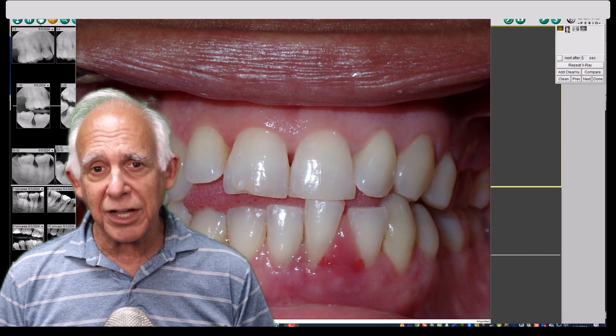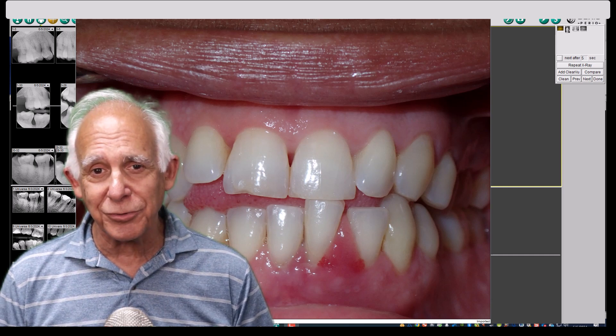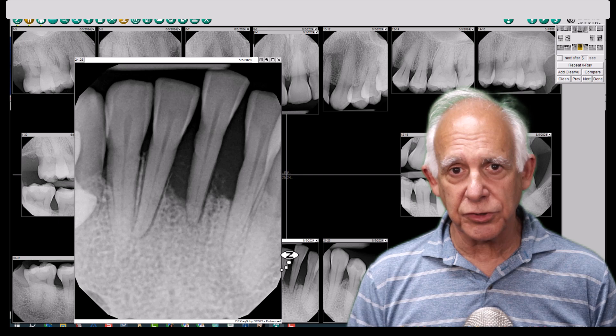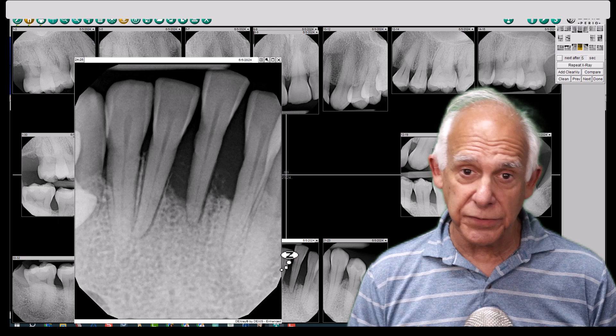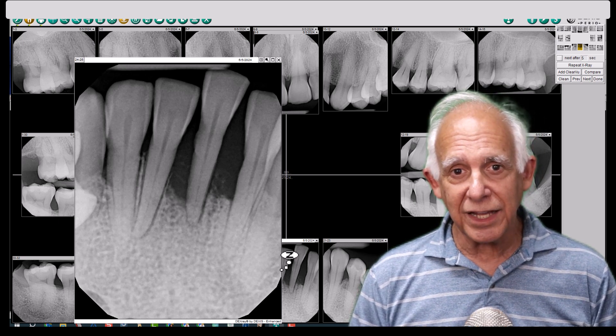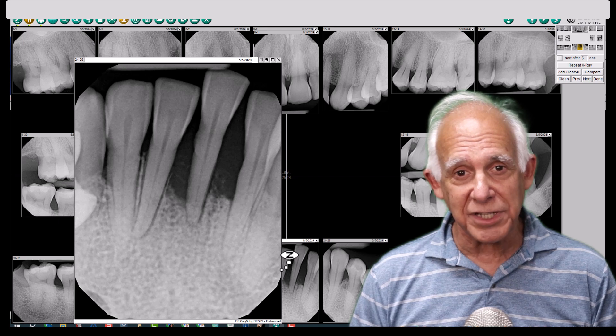She can only close down on tooth number 24. Let's take a look at the periapical radiographs. You'll notice how little bone support there is for tooth number 24. So you've got two things going on: tooth 24 is the only one that's hitting, and the patient has lost bone almost down to the apex, and the gingival tissue is swollen.